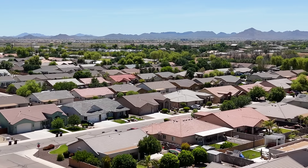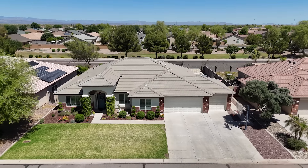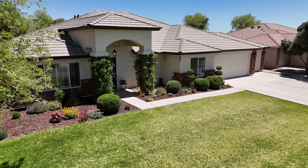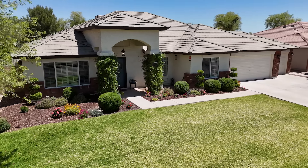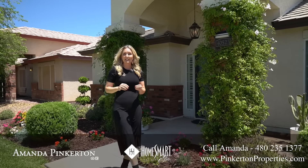Welcome to the coveted community of Castlegate in Santan Valley, Arizona. My newest listing features one of the most popular floor plans here in Castlegate, with the added bonus of no rear neighbors.